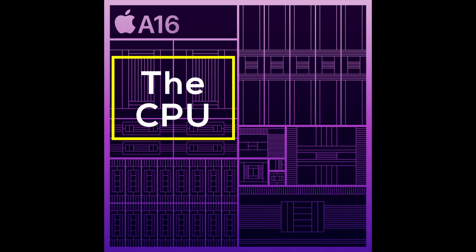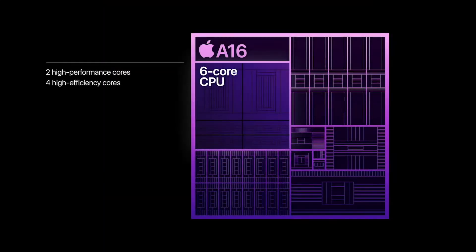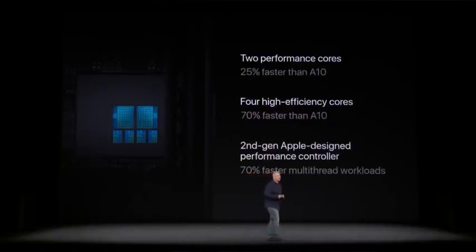Let's start by taking a look at the CPU of the new A16 Bionic. The A16 Bionic has a six-core CPU with two high-performance and four high-efficiency cores. Apple has used this very same layout since the A11, and of course it is unchanged from the A15. Apple is very cautious with a direct performance comparison versus the A15 — all they told us is that the A16 is faster than the A15, with no numbers and no indication as to how much.